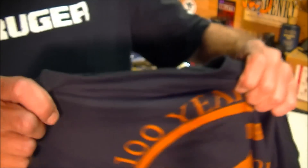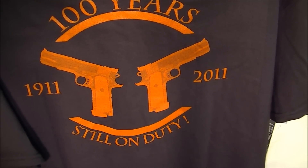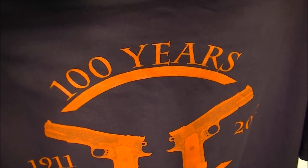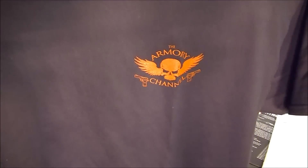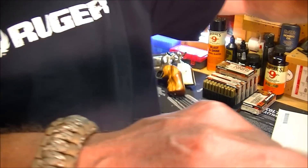The rear of the shirt — how cool is that? '100 years, still on duty. 1911 to 2011.' Great shirt, very nice. It's a Gildan heavy cotton. And again, that's the front. Very nice shirt. Thanks Pete, appreciate it.